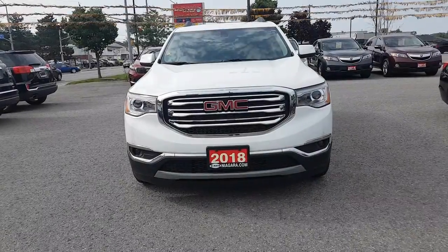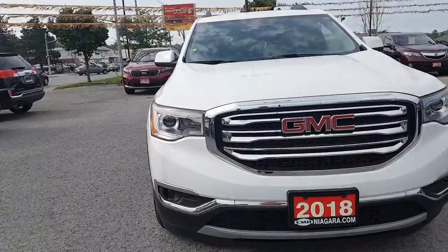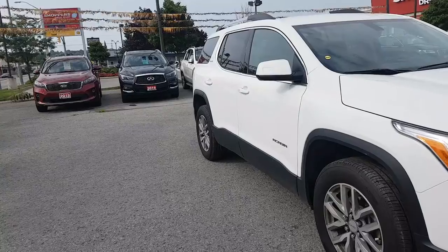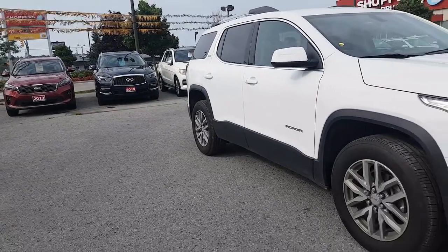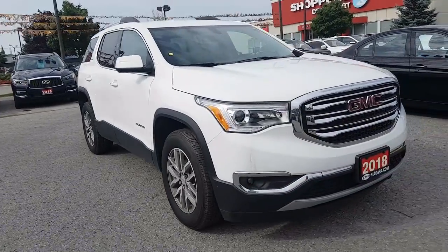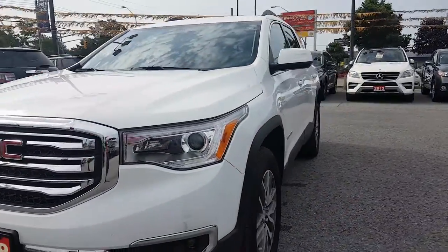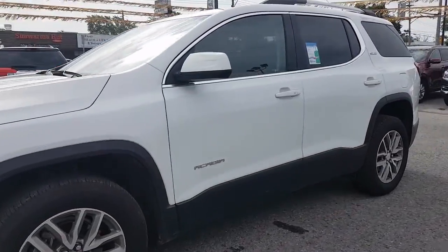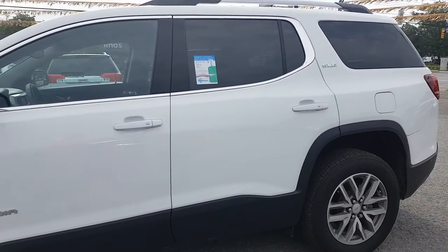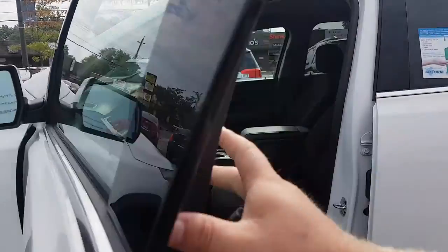Here we have the 2018 GMC Acadia. It's a very new vehicle — only a 2018 — with just 14,000 kilometers on it, so really not driven a whole lot. You can see on the side we have aluminum alloy rims, chrome accents on the front and around the windows, rear tinting, and it's a little longer — this is a full-size SUV, a six-passenger Acadia. We'll go inside and take a look at how that configures.